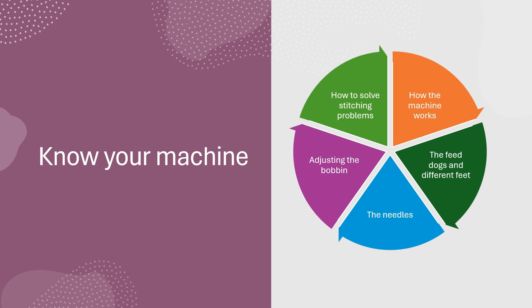and the presser foot pushes it forward. It also includes a machine stitching troubleshooter, which begins with the three most common reasons for stitching problems: improper threading, a dirty machine, and a damaged needle.